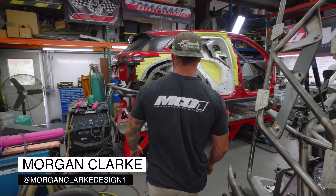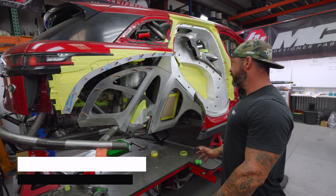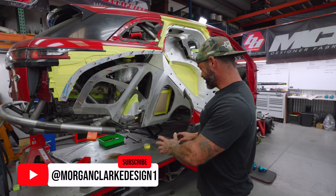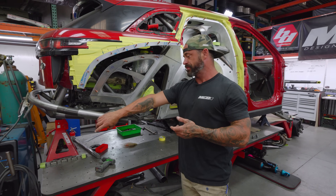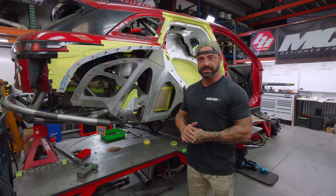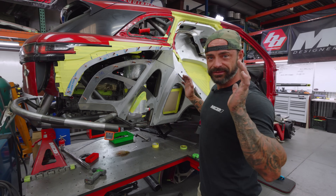Happy Monday. Dakar prototype Range Rover update. Active fabrication zone right now — I used to spend a lot more time making sure stuff's presentable, but I'm gonna be right back on this thing in 12 hours, so I'm just gonna leave it how it is.